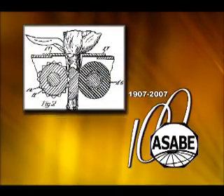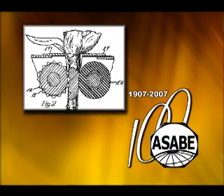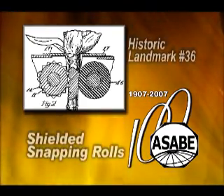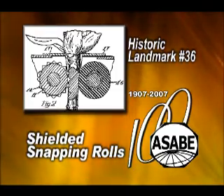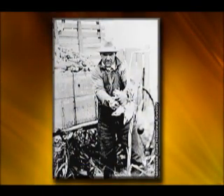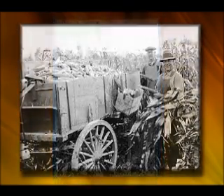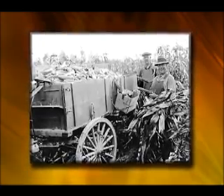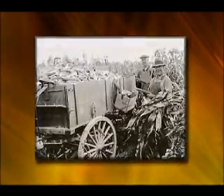An agricultural invention that revolutionized the harvesting of corn was commemorated by ASABE's 36th Historic Landmark: Shielded Snapping Rolls. Corn was first harvested by hand, which limited the amount of corn one farmer could produce. The invention of shielded snapping rolls made machine corn harvest possible and thus changed corn production forever.